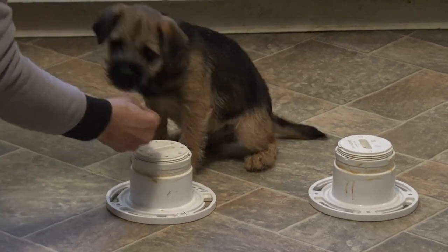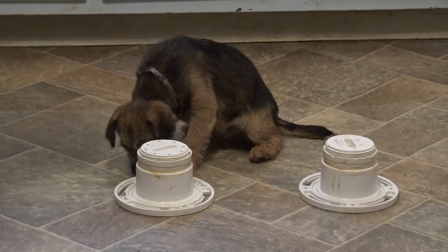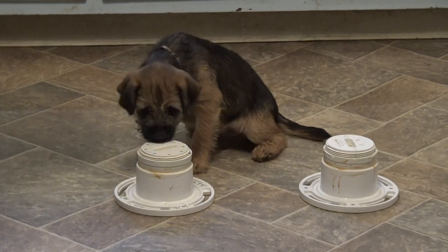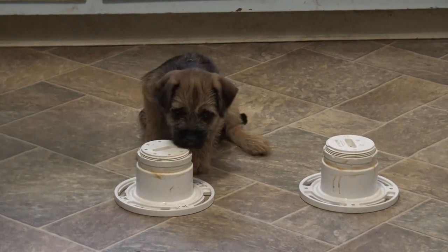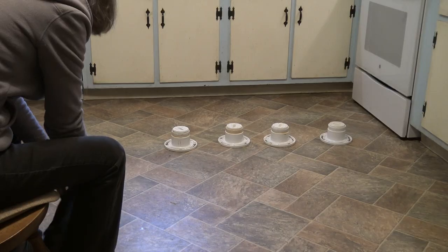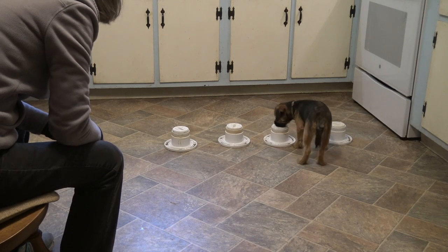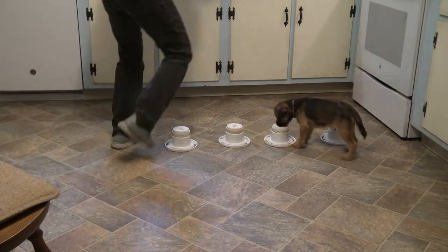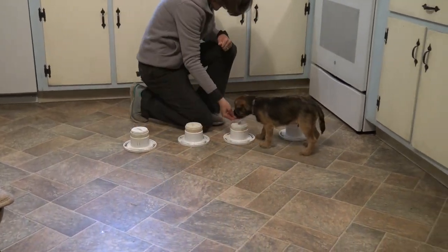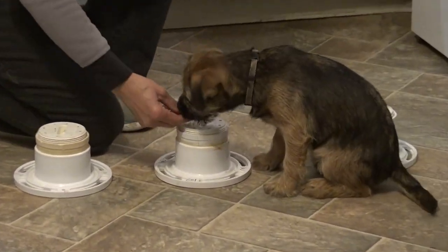The timing is difficult and I don't for one second think that I do it perfectly. There is no treat in the top of the scent tube, so I'm going to try to catch the moment I think he is in odor or offers even the slightest bit of odor recognition.